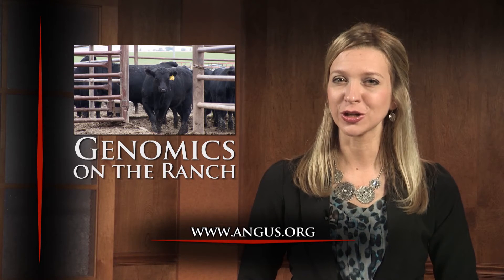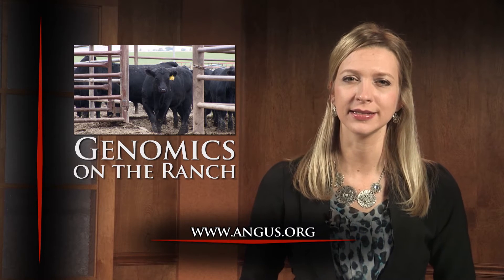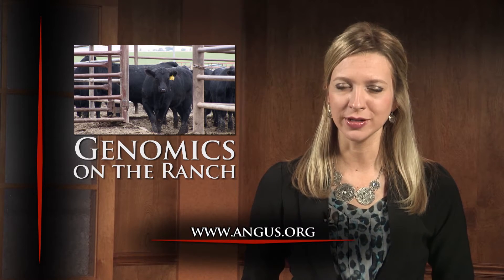Visit Angus.org to learn more about how to DNA test your herd or for more information about genomic enhanced EPDs. We'll be right back with the Angus Report in just a moment.